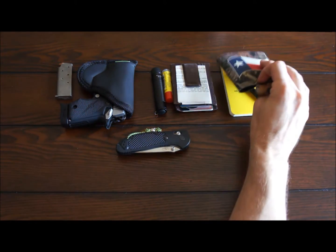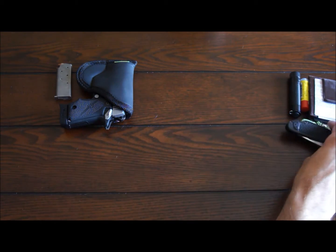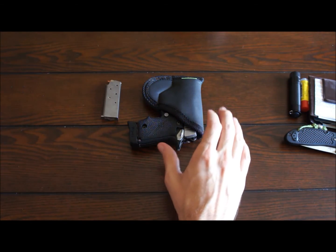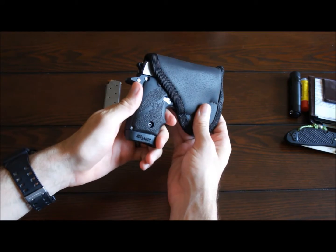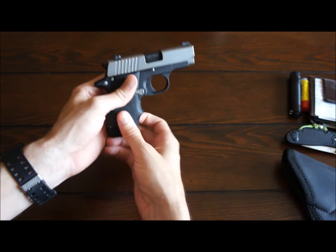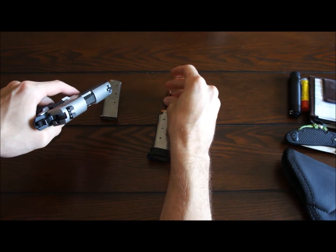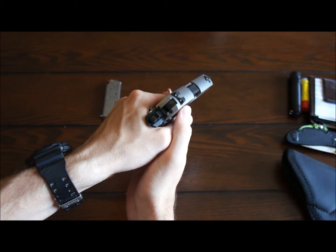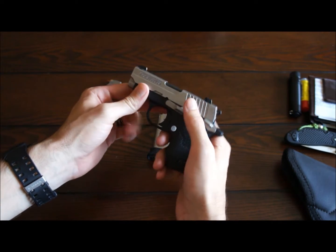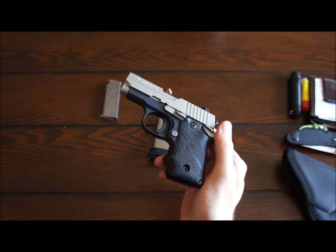I know the thing everybody wants to look at and talk about is the gun, so let's get to that. As you can see, it's changed a little bit because it's summertime. This is my SIG P238 — it's a 380. It is loaded, so I'll go ahead and unload it real quick for you. This is a 380 that I've had for several weeks now.